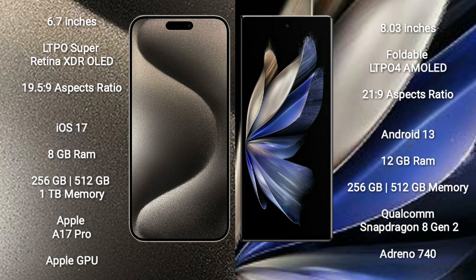iPhone 15 Pro Max runs on the iOS 17 operating system. Vivo X Fold 2 runs on the Android 13 operating system.